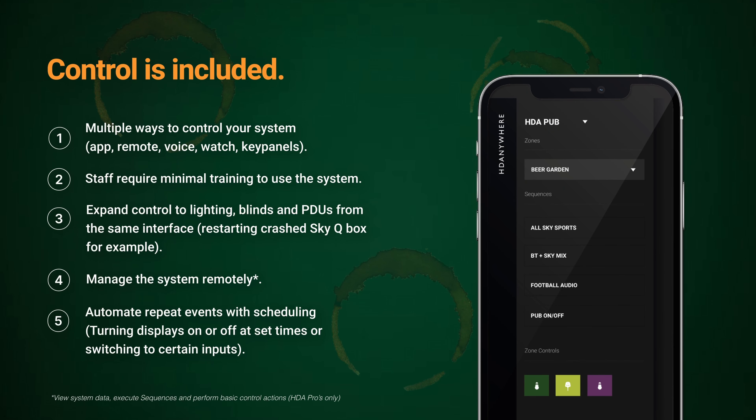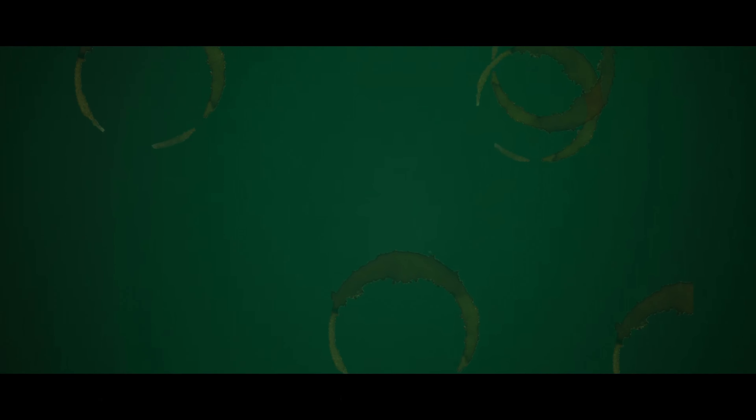Speaking of control, U-Control, our built-in control system, gives you the power to control and simplify the day-to-day operation of your AV system. Control all your individual sources and display devices from tablets or mobiles, from an Apple Watch app, optional keypads, and even voice if necessary. Create one-button sequences to switch all TVs on and off, or switch to a particular input, and you can even automate those sequences to happen at particular times of the day.